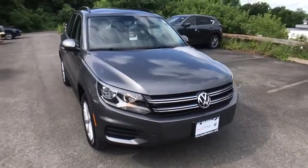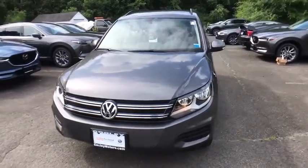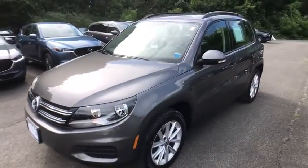Make a great choice today with the 2018 Volkswagen Tiguan. With Volkswagen Tiguan, it's good to be turbo. Turbo with class.